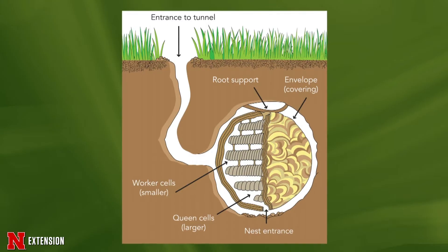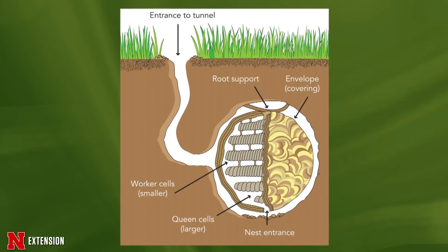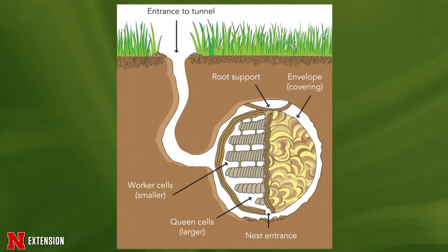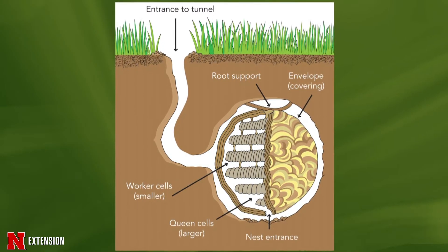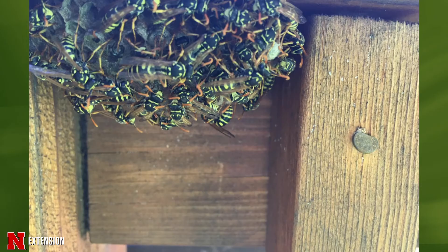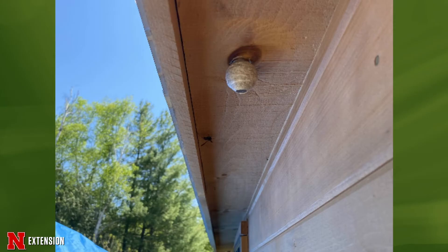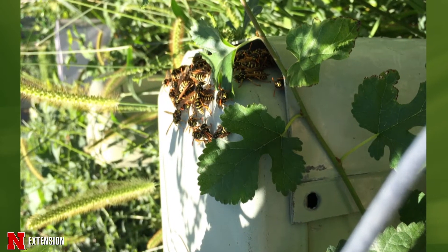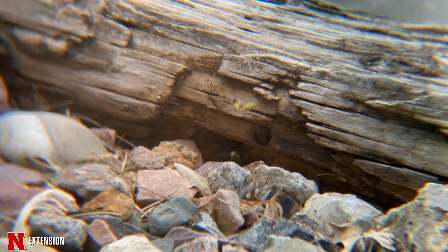Yellow jackets are social wasps that often live underground in abandoned rodent burrows. They are often confused with ground nesting bees and sometimes cicada killers. Aside from being underground, they may also be found in buildings, in wall voids, any spaces that are available for them to form nests in in the early spring. If you see a hole with several flying insects coming and going repeatedly throughout the day, this is likely a yellow jacket nest.